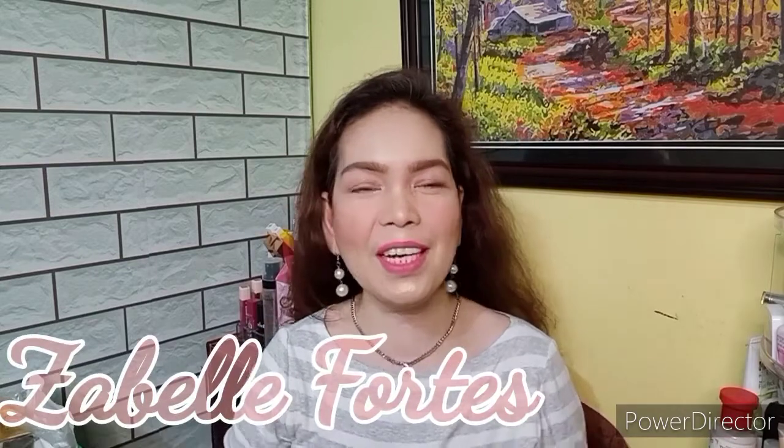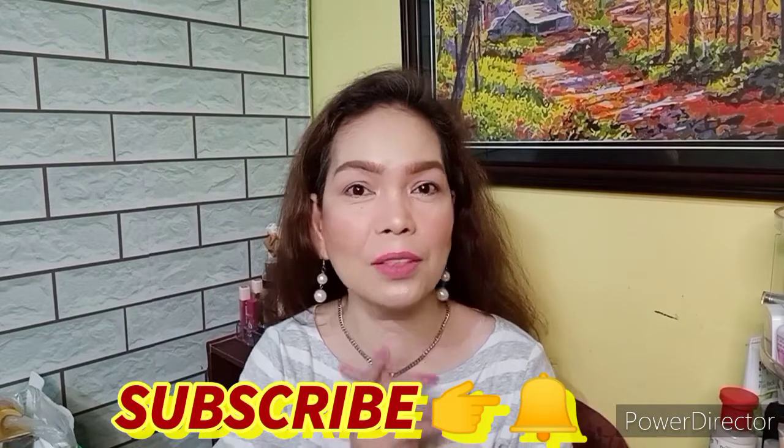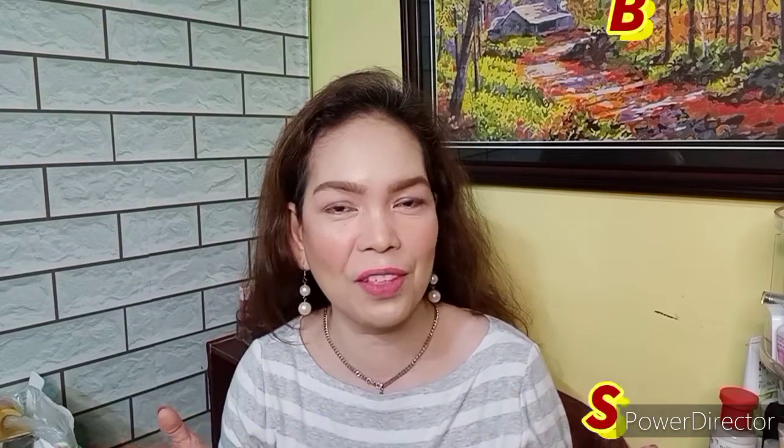Hello everyone, welcome back to my channel. I'm Sabelle Cortez and if you're new here, please don't forget to press the subscribe button and click the bell button so that you are well updated with all my future videos.